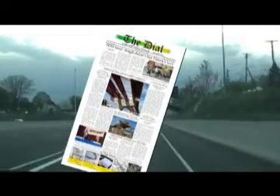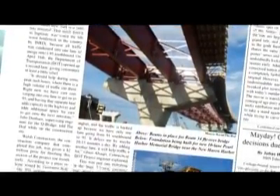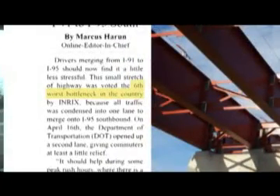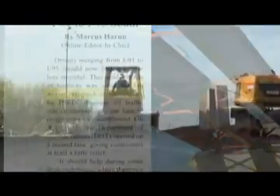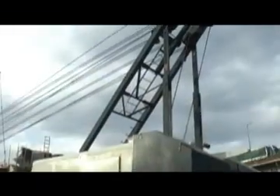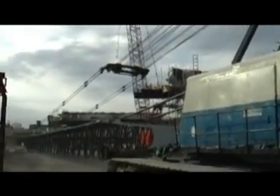Meeting the milestone dates, we had to work last year in the harsh winter weather — cold weather — and we continued working during the cold winter months. One of the more recent milestones came in April 2010, when a second lane was opened traveling from I-91 to I-95 South. For at least the past five years, INREX, a highway traffic rating company, has named this interchange the sixth worst bottleneck in the United States. On April 16th, the DOT opened up a second lane, giving commuters at least a little relief. Walsh Construction, the company that completed this job, was given a $2 million prize for finishing this section of the project one month early.